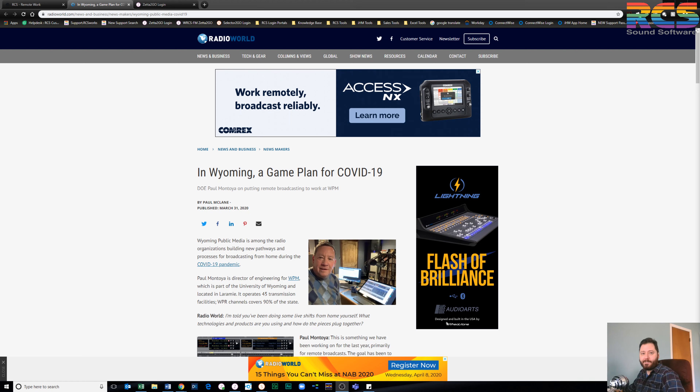All right, I believe we are live. How's it going, everybody? I'm waiting for my screen to buffer over here. Nate Mumford, as always, Director of Sales Engineering here at RCS. Hope everybody is well, hope your family is safe and healthy. As we give a couple seconds here to go live, I can see people slowly chiming in.